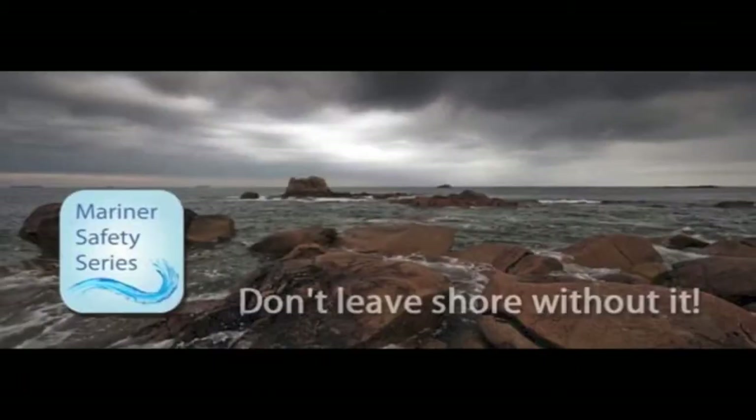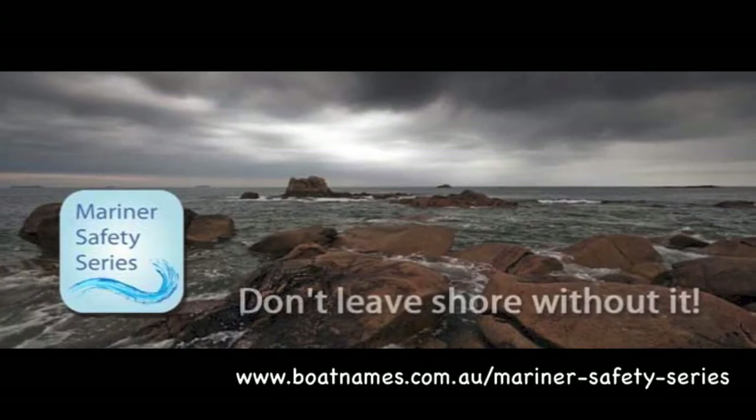This is Greg Lachlan for the Mariner Safety Series. Check out these neat little e-books on the website you see at the bottom of the screen.